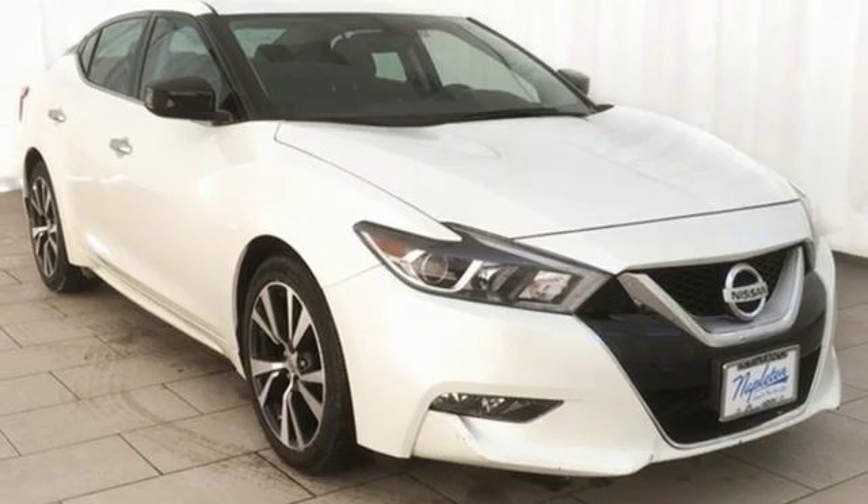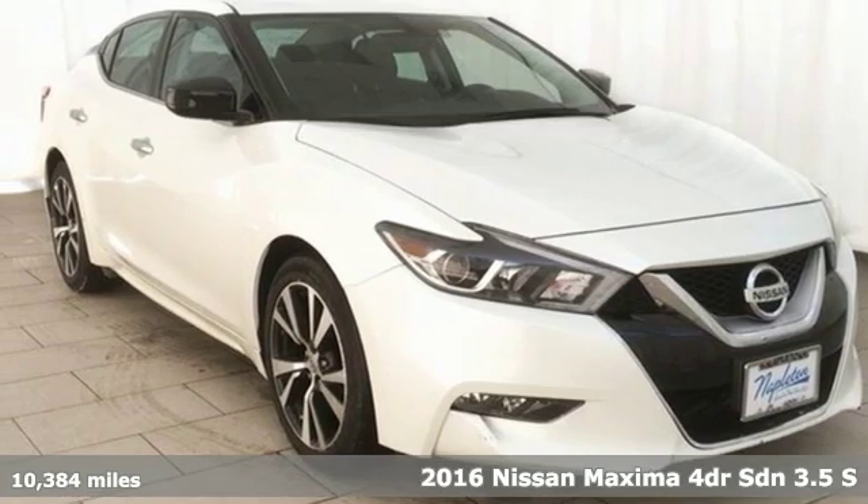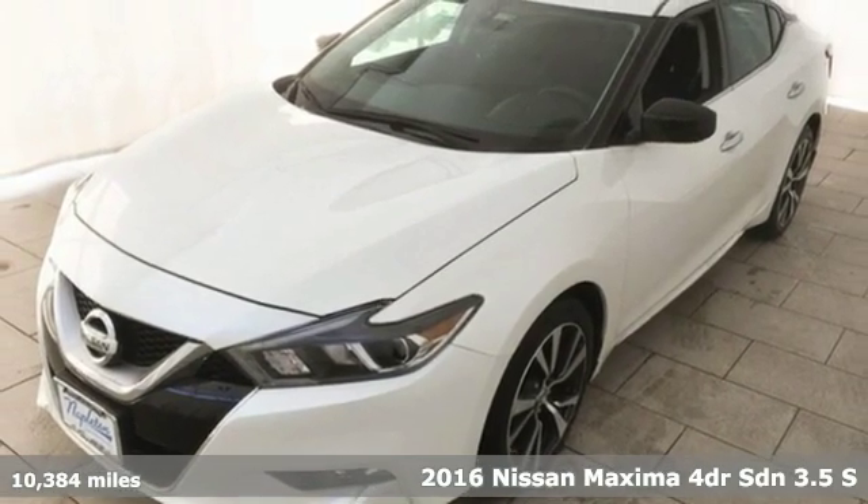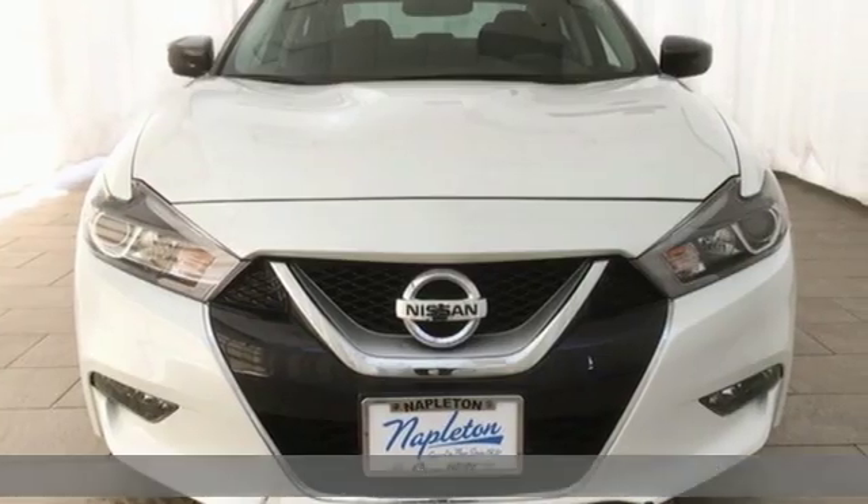Here's a 2016 Nissan Maxima. Innovation. Excitement. Nissan. It's equipped for all your driving needs and wants.